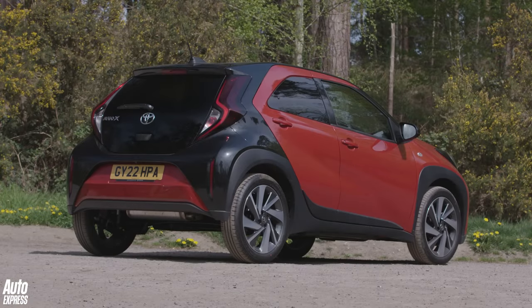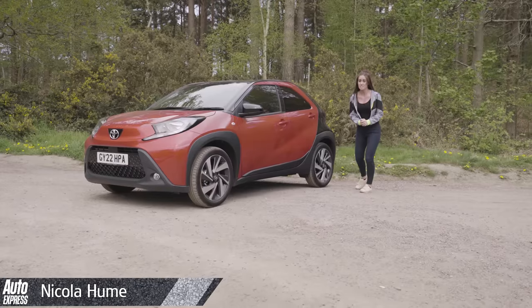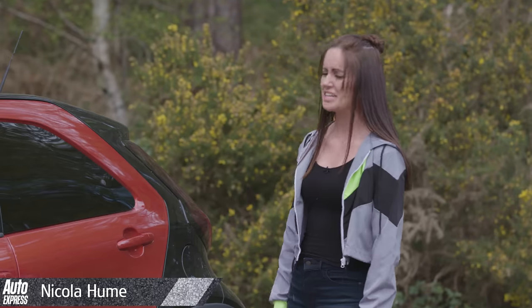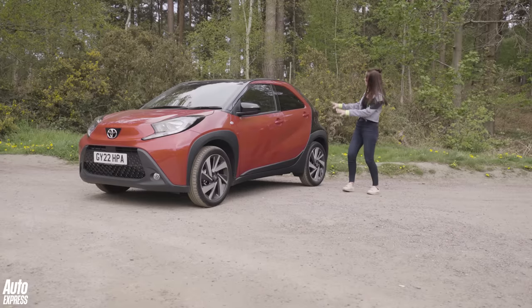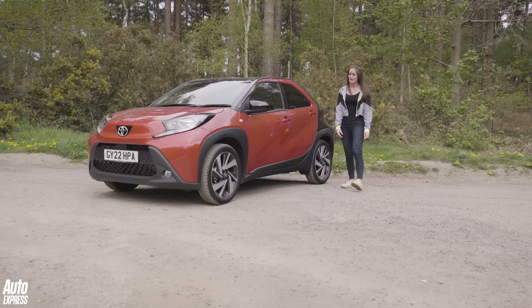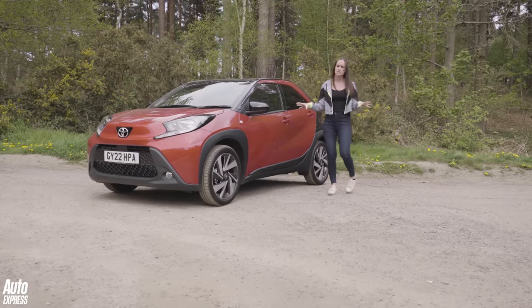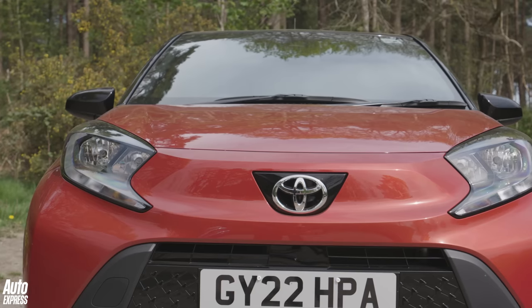But is it the city car saviour that we've been waiting for? And by the looks of things, yes, it might just be — because look at it. It's adorable. You've got the plastic wheel arch cladding, a bit of a two-tone thing going on. Hello tinted rear windows, very nice. It's taken a lot of its design inspiration from the Toyota IQ by pushing the wheels all the way out to the corners. Little bug-eyed headlights.